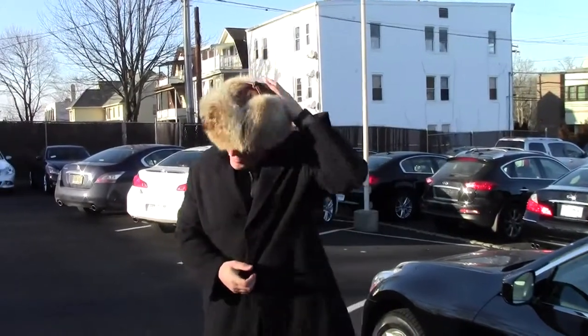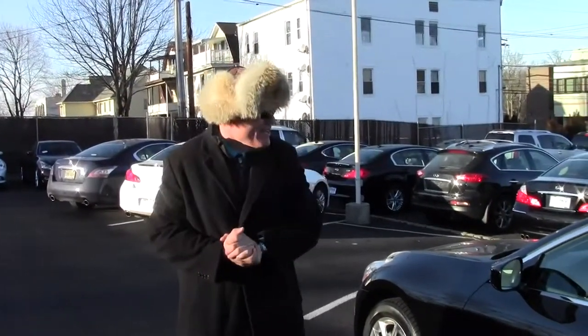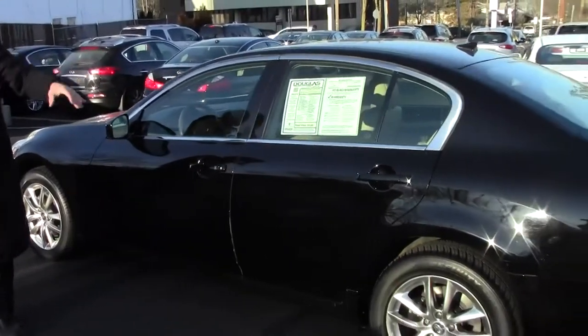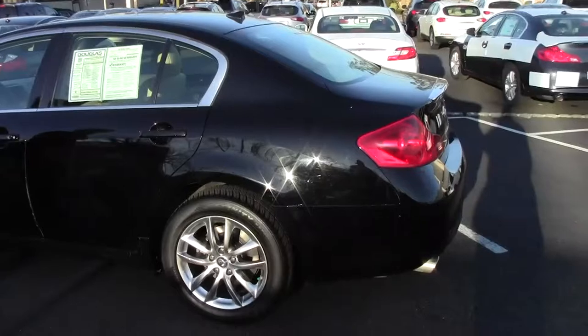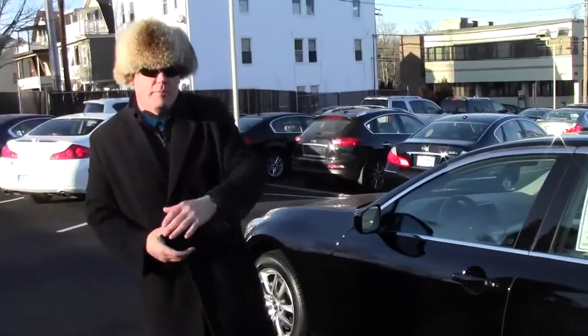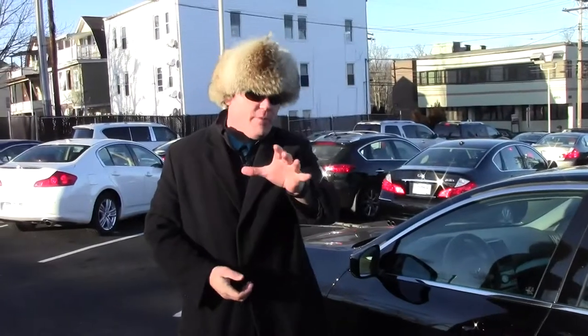Once again, welcome to Douglas Infinity. I'm Ken Beam on this very cold winter day — that's why I packed out the Coyote hat today. Here's a really nice example of a 2009 Infiniti G37X all-wheel drive sedan that has 53,000 miles on it. Just traded in. If you're on our website, be sure to click the Carfax link, as we provide a free Carfax report on all vehicles.